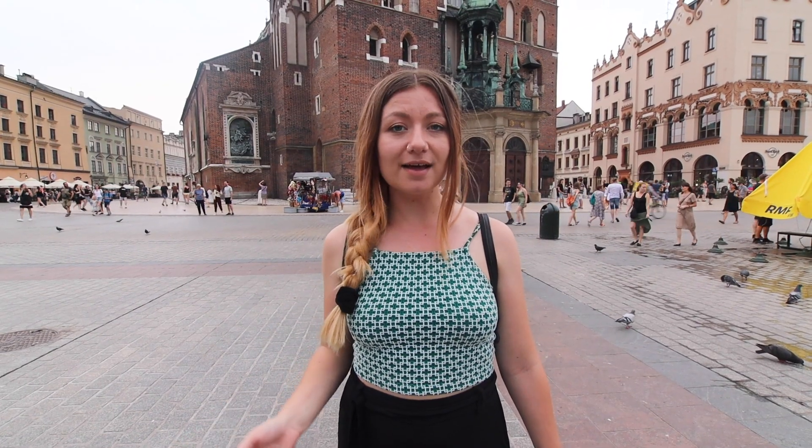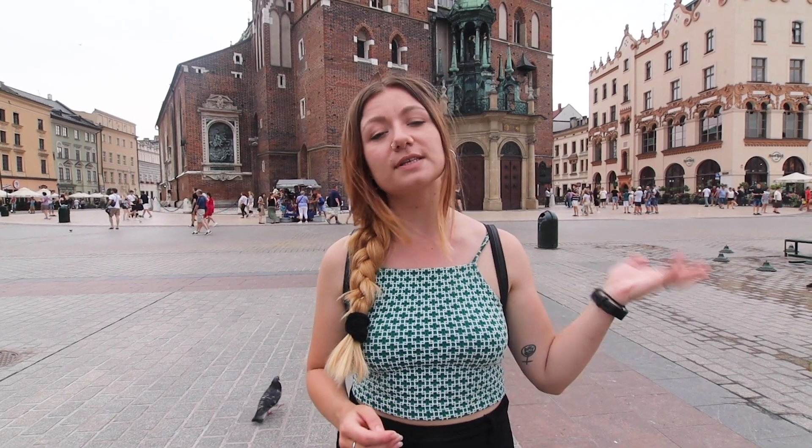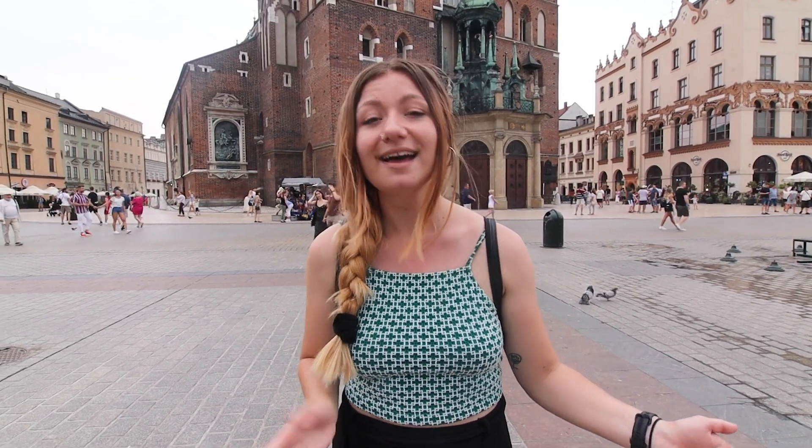St. Mary's Basilica, the massive church behind me, is one of the best examples of Polish Gothic architecture in the city. Apparently, they play the trumpet from one of the towers 24 hours a day, every day of the year, but I can't hear anything. I don't know if they still do it or if that's something they used to do historically — Wikipedia didn't tell me.